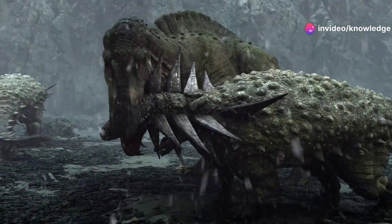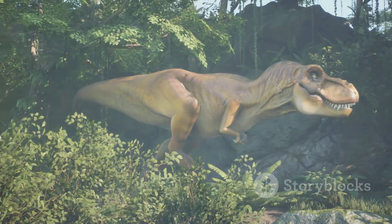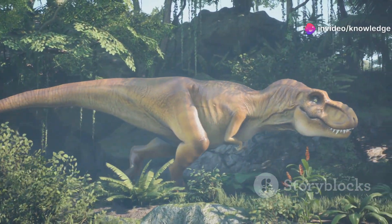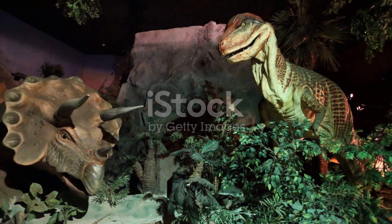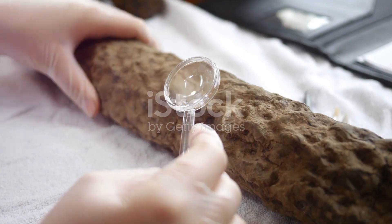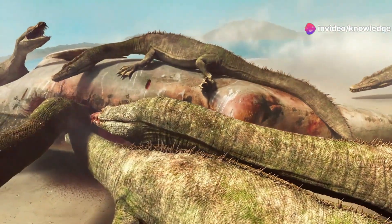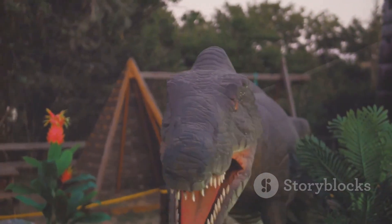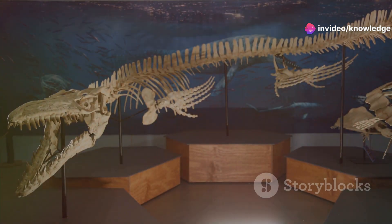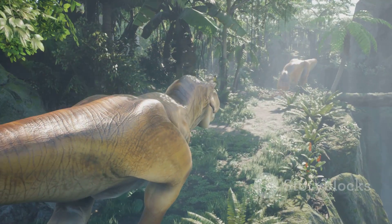However, its diminutive size also meant that Oculodentavis would have been a prime target for larger predators — small dinosaurs, birds, and even large insects. Its agility and keen eyesight would have been its best defenses, allowing it to detect danger and escape quickly. Oculodentavis was not alone in its small stature; the Cretaceous period was a time of incredible diversity, with dinosaurs evolving to fill a vast array of ecological niches.